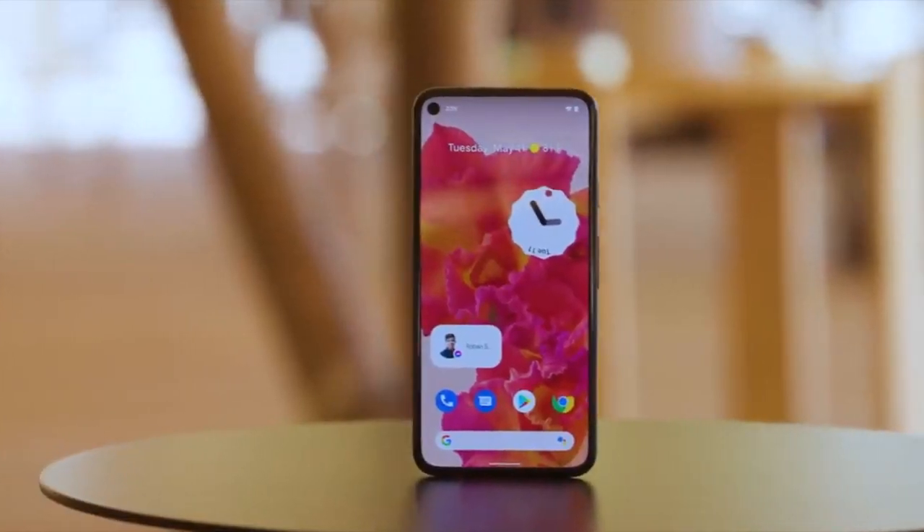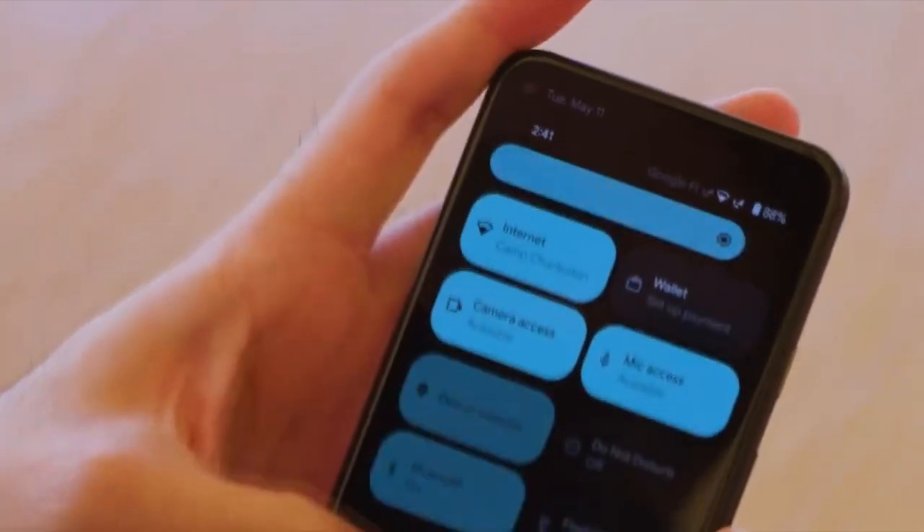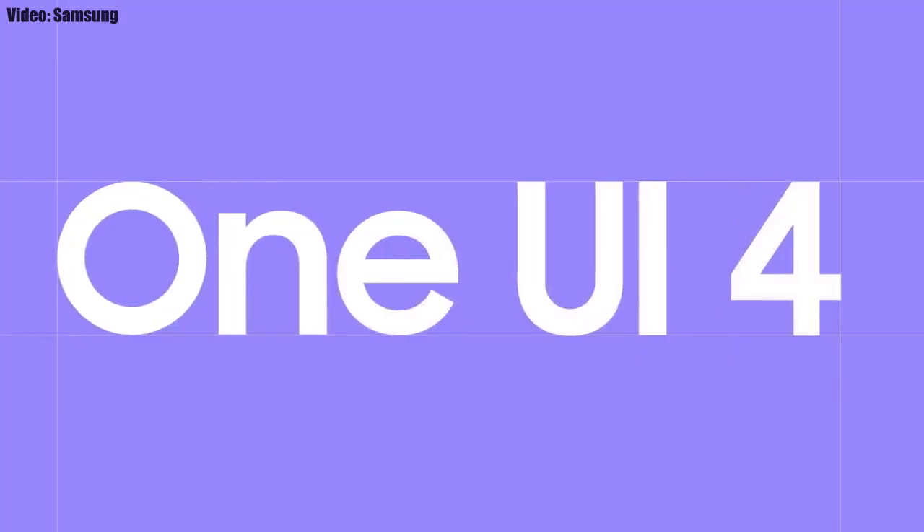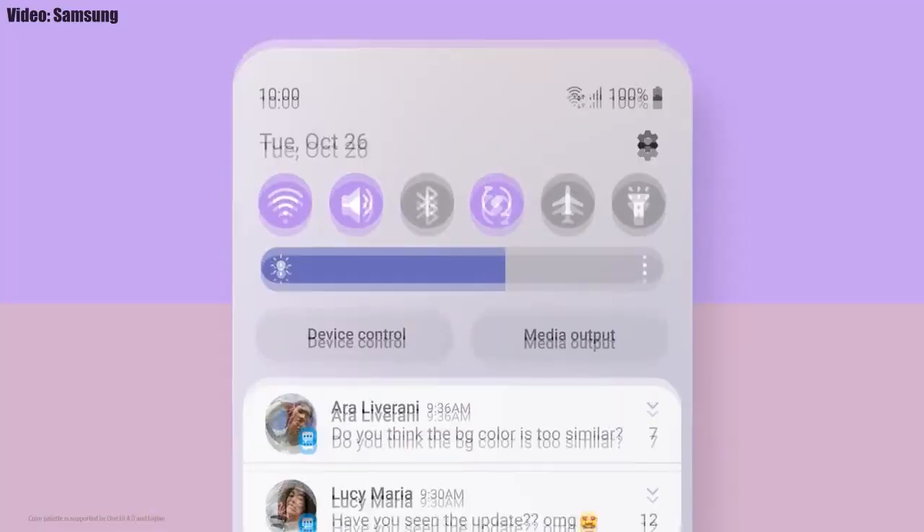This update has Android 12 and it will bring all the stock Android 12 features like the Material You design, thick brightness bar, privacy indicators, and things like that. On top of Android 12 there will be a new version of Samsung's custom UI or skin, which will be One UI 4.0.